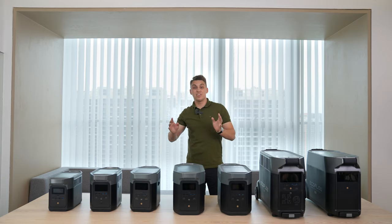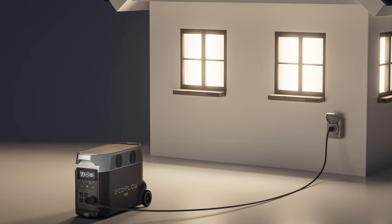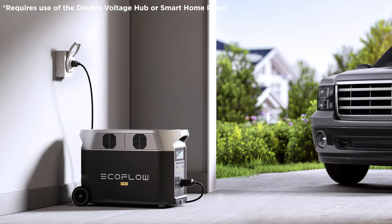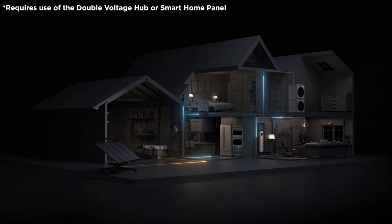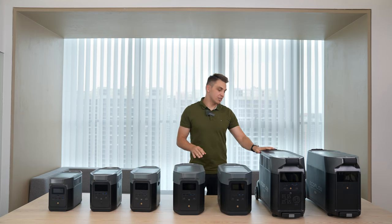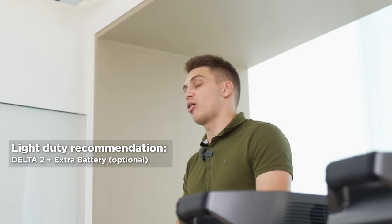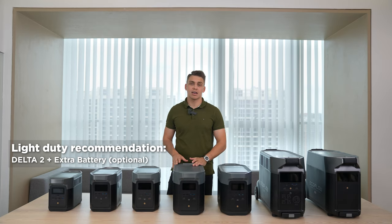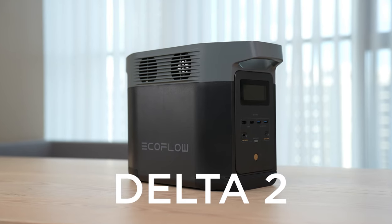This device can power 15 other devices at the same time. The 30-amp socket is very interesting because it allows you to connect it through an inlet box into your transfer switch and run your whole house off your Delta system. If you want to learn more about the Delta Pro whole home solution, click the link in the description. Now, if you don't need as much power and just want to be ready for occasional blackouts to run your stuff for a few hours, get yourself a Delta 2 — it's a no-brainer.